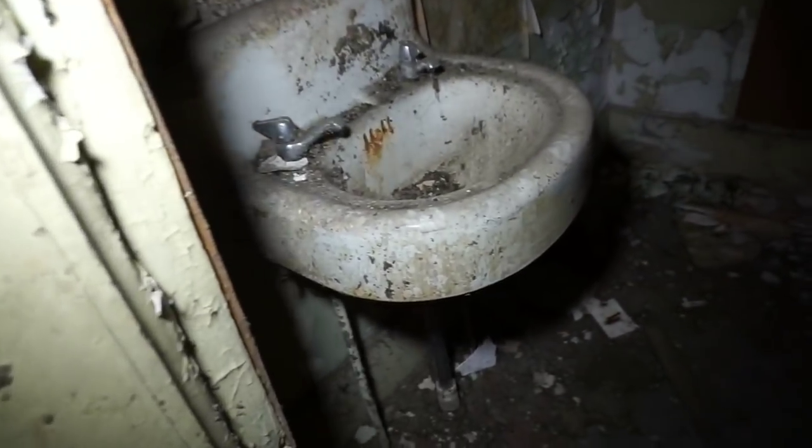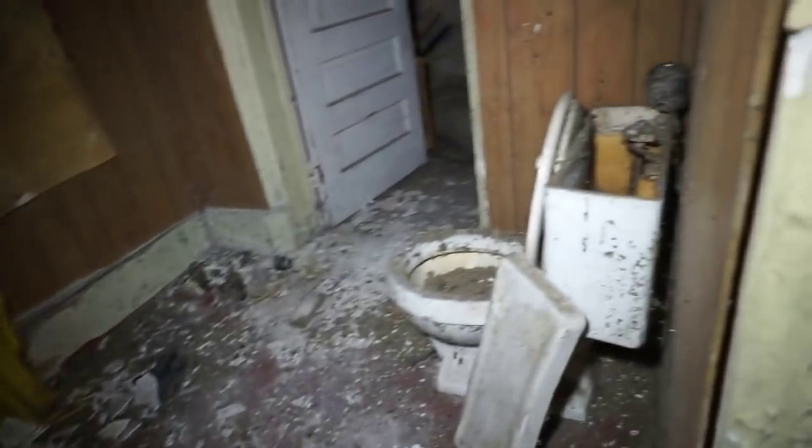Oh man, this is cool. There's a lot of history here. Harry Potter's house? I'm so worried the floor is going to give way. That's why we're being careful.